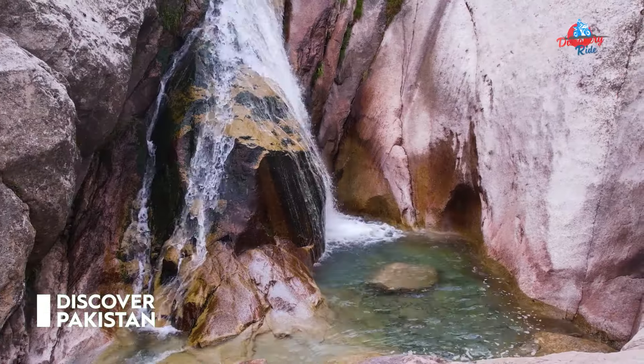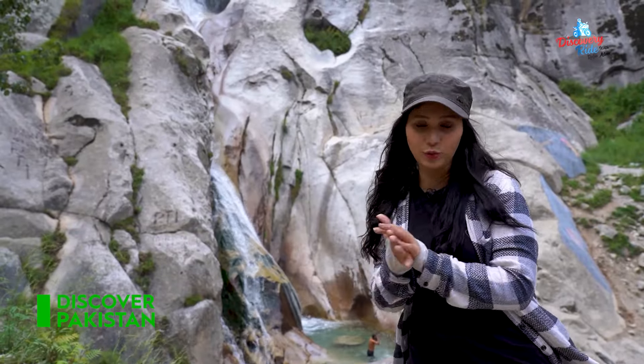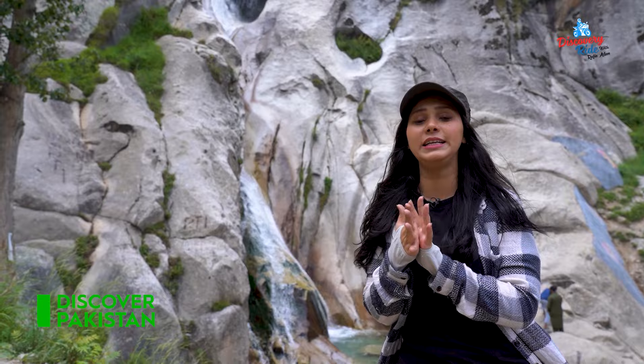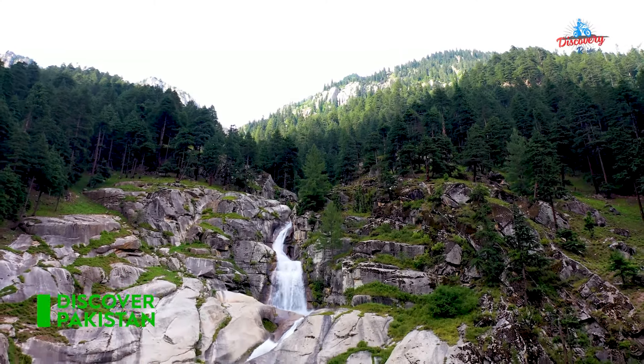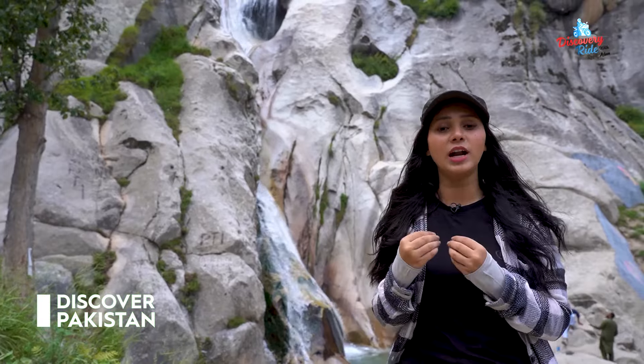The water goes down and down. If you talk about the height, it's about 8,000 feet from sea level. There are many people here because this is the famous place of Kumraat.